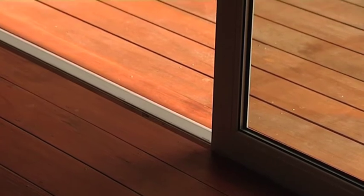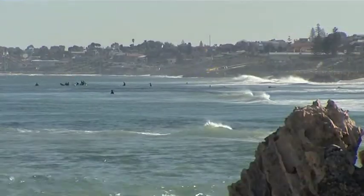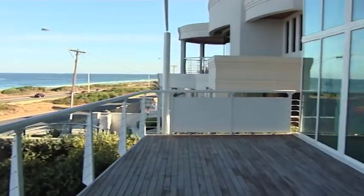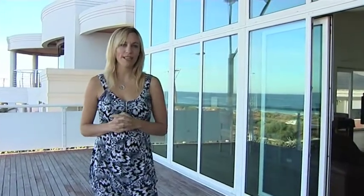Due to the strong UPVC profiles, Envirovision windows will practically last forever, with no negative effects from wind, heavy rain, strong sun or salt. Let's face it, when you live in a home like this near the ocean, you want to enjoy it and not waste all your time on the upkeep.